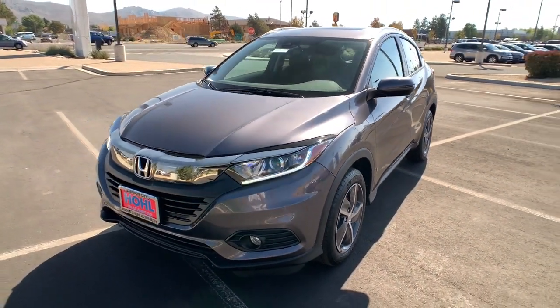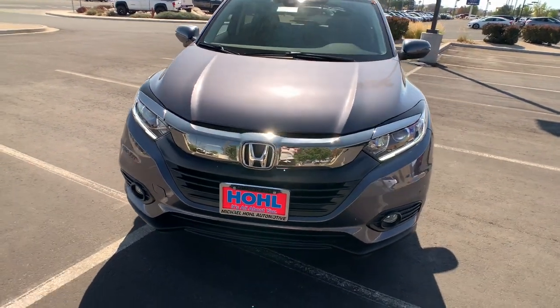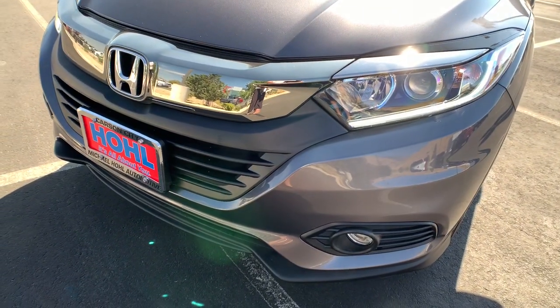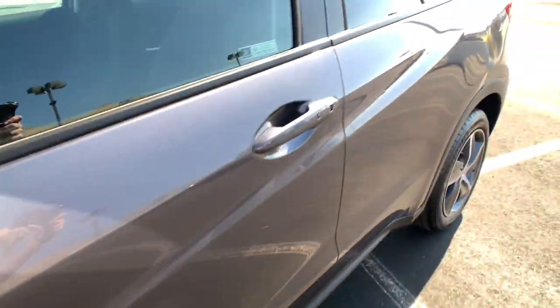All-wheel drive, sunroof/moonroof, keyless entry, lane-keeping assist, adaptive cruise control, keyless start, satellite radio, fog lamps, heated mirrors, backup camera.